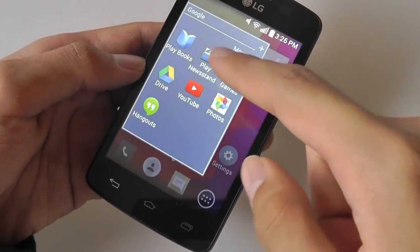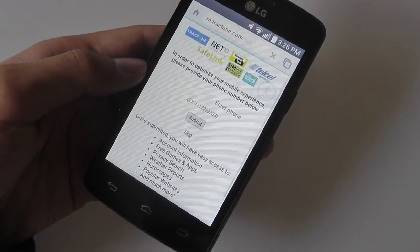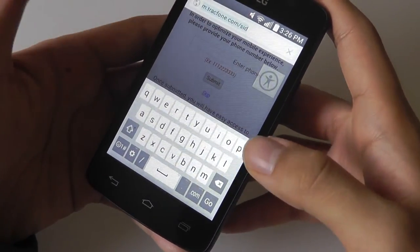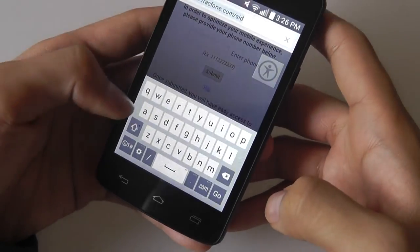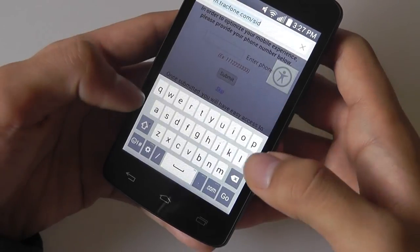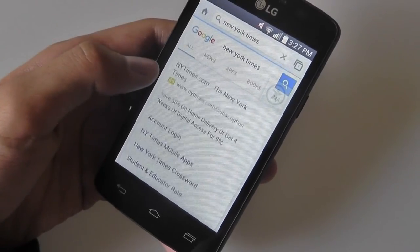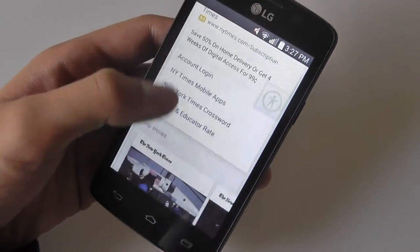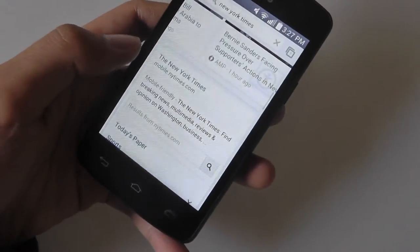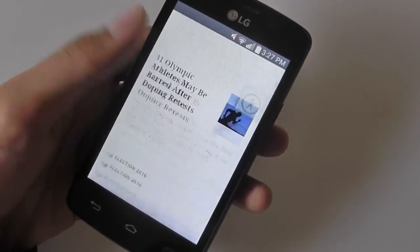Taking one last quick look at the web browsing experience: we're launching Chrome, which we're excited to see is pre-included here. It works nicely — you have tab browsing and incognito browsing. The built-in keyboard has been altered by LG; the spacing and overall format are nice and easy to use. There is predictive text entry. We typed in New York Times, and while there's a bit of sluggishness, it's not bad — we're on Wi-Fi and speeds seem pretty good.